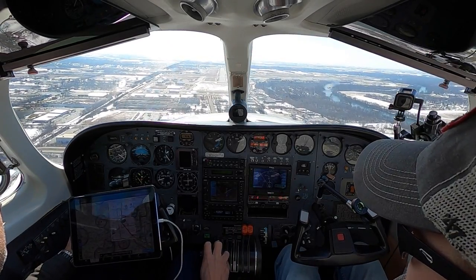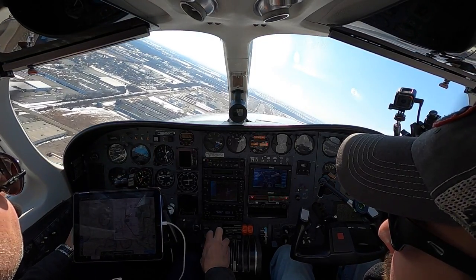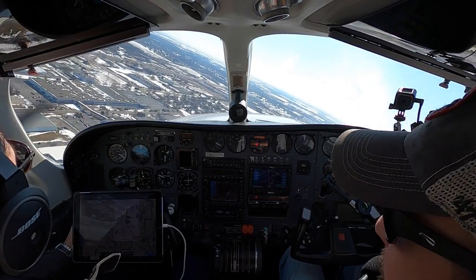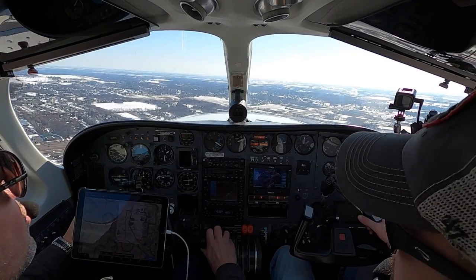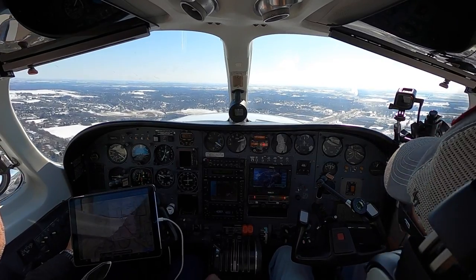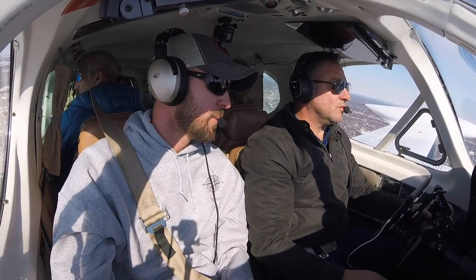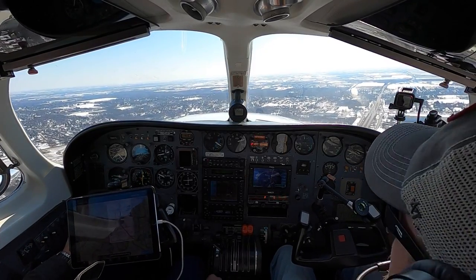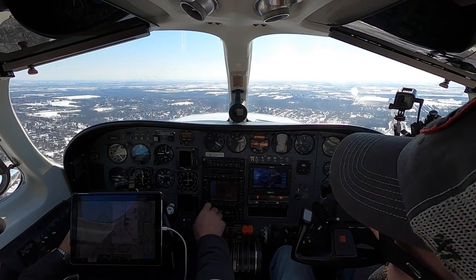Our go-around procedure would be clean, climb, cram. November 27 Lima, contact Departure. 27 Lima, pushing Departure. Departure, Twin Cessna 6827 Lima is with you off the miss. We are now VFR climbing through 1,700 for VFR at or below 3,000, direct Morris. November 6827 Lima, Rockford Departure, radar contact. Proceed on course, altitude your discretion. On course, altitude your discretion. Thank you, sir. 27 Lima.